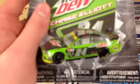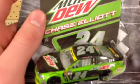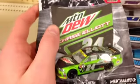They got Chase Elliott's Mountain Dew machine — it's a pretty cool car. You can see it's Wave 10, pretty cool packaging.